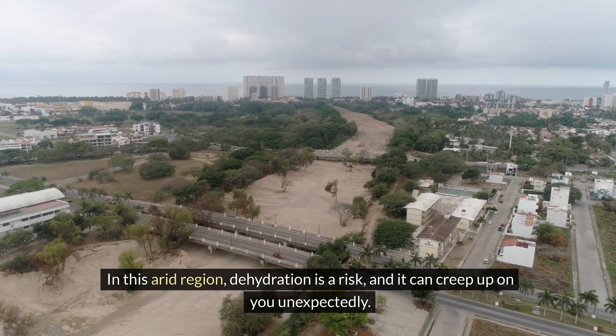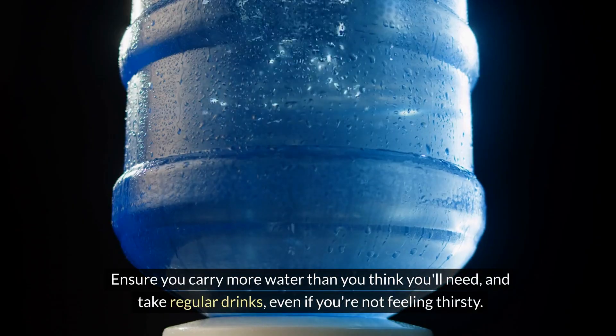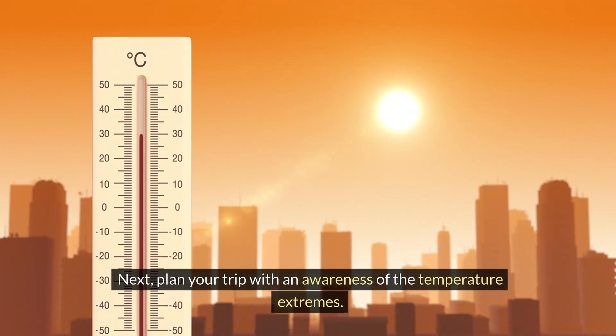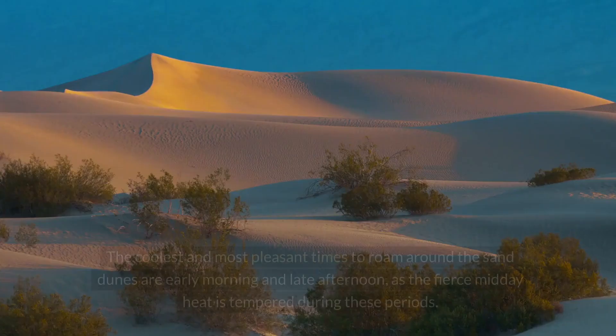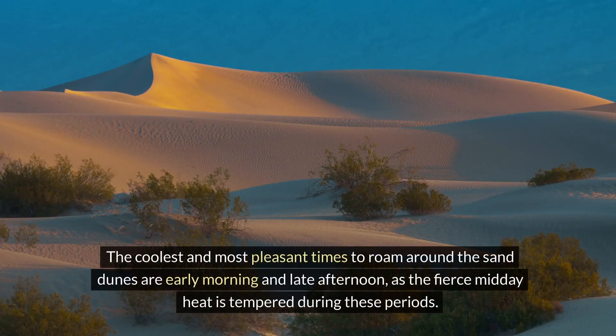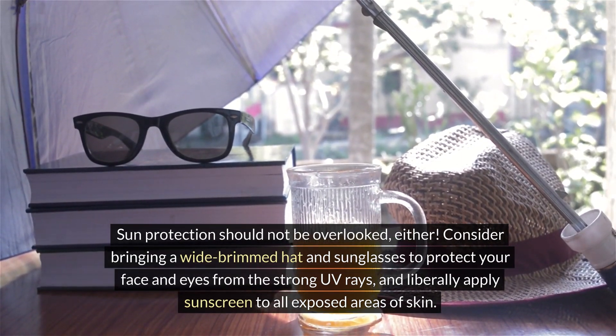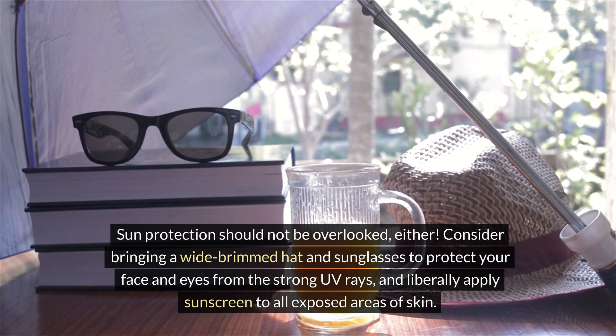Dehydration is a risk and can creep up on you unexpectedly — ensure you carry more water than you think you'll need and take regular drinks even if you're not feeling thirsty. Plan your trip with an awareness of temperature extremes: the coolest and most pleasant times to roam around the sand dunes are early morning and late afternoon. Sun protection should not be overlooked — consider bringing a wide-brimmed hat and sunglasses, and liberally apply sunscreen to all exposed areas of skin.